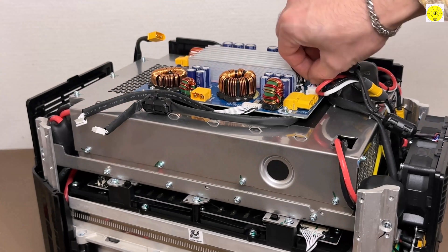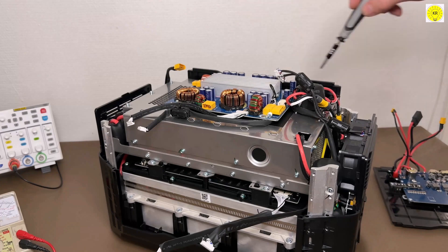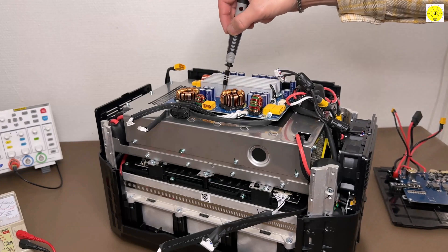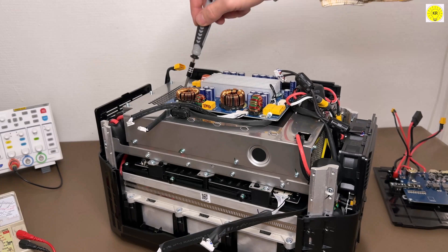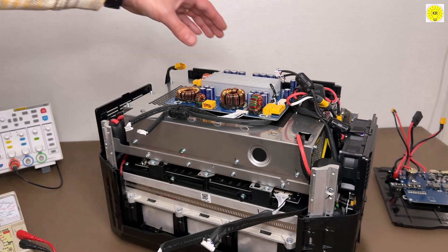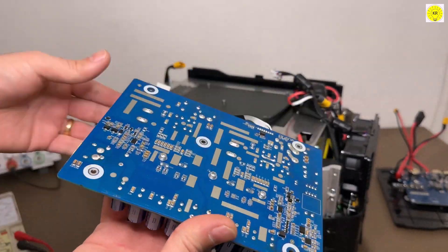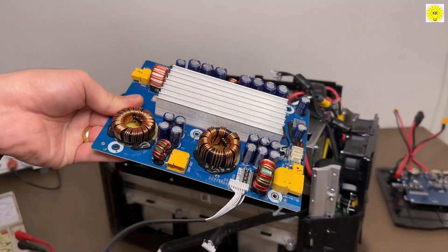The inverter adopts bi-directional inverter technology. Features of bi-directional inverter technology: 1. High charge and discharge efficiency of more than 90% and low self-discharge. 2. Provide a longer product life. 3. Smaller than the traditional power supply under the same power.